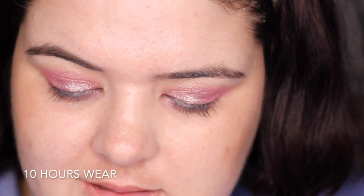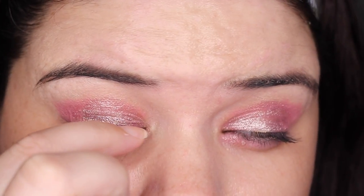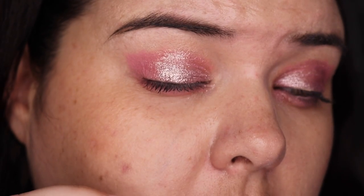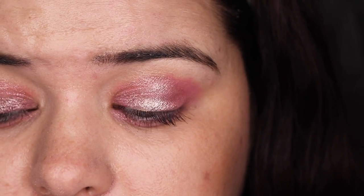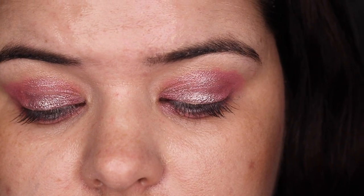I'm back — it's 10:30pm. Let's see what happened. It looked pretty good for a while but we've got some loss there. I've definitely seen worse lately. I think the Revlon is a surprise favorite! Good morning — another day, another look!